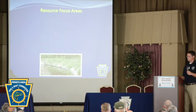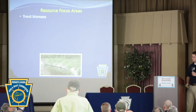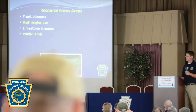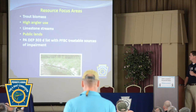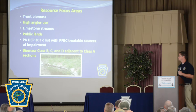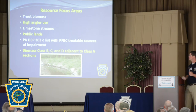We needed to identify resource focus areas to drive our geodecision tool. These focus areas include trout biomass classified as A, B, C, and D; areas of high angler use; limestone streams; stream sections on public lands; and the PADEP 303D list of impairments for treatable sources such as sedimentation and ag siltation. We also looked at Class B and C stream sections adjacent to Class A's, where there might be a logical opportunity to raise them to Class A or extend the Class A section.